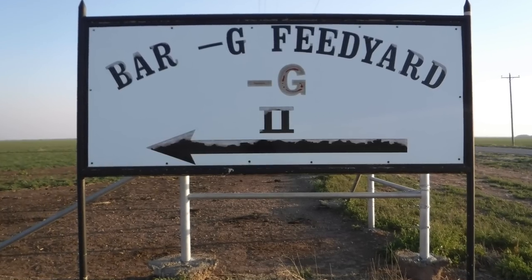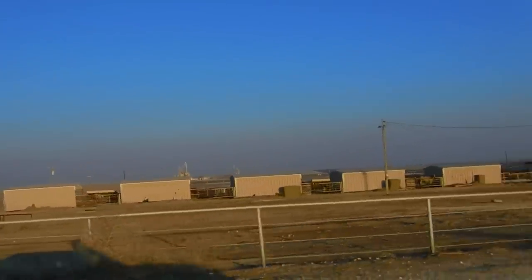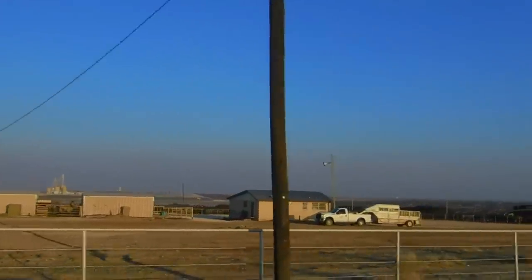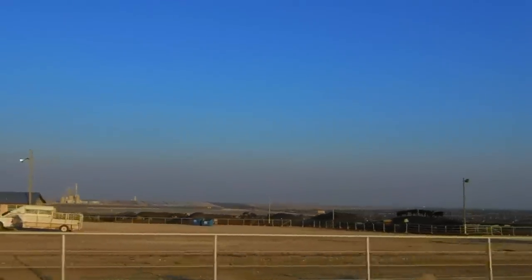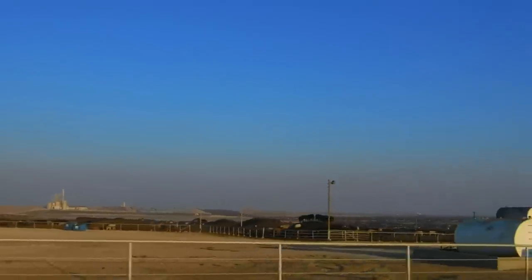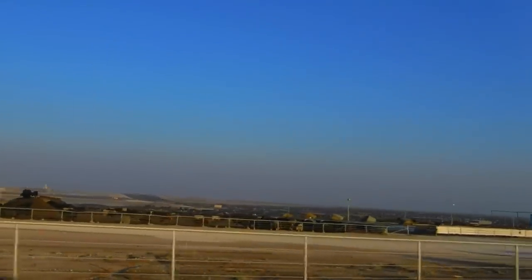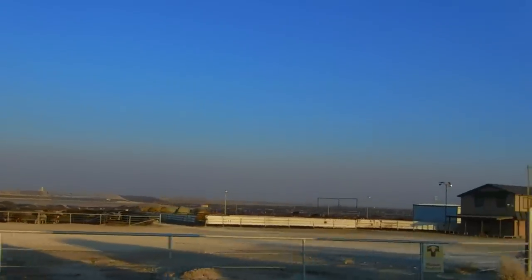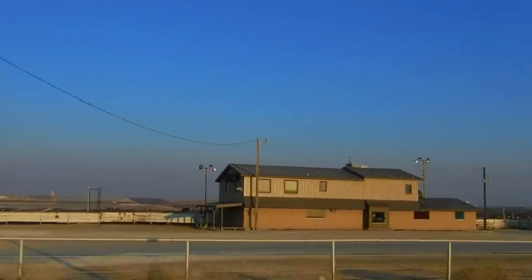Now we are over here driving by feed yard number two. Those barns you see there — that's where they keep their horses for the pen riders and such. We'll get past some more cattle here. I'm told this section over here can hold up to 40,000 more head. I didn't get out here and get a drone shot, but you can tell by the picture this is a pretty big operation over here also.